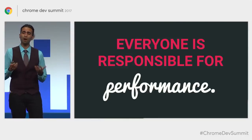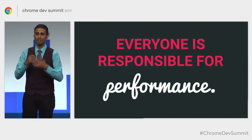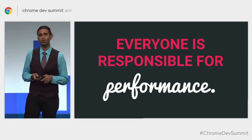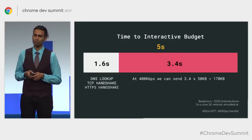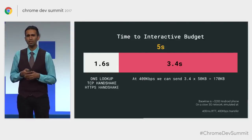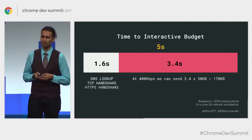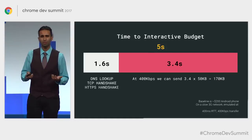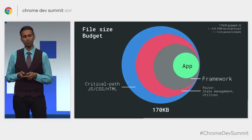When it comes to optimizing load performance, teams have great success when the entire team owns performance as a topic, and setting performance budgets can have a big impact. If we set a budget of about five seconds or under for time to interactive on first load, and take a global baseline of a $200 Android device on a 400 kilobytes per second link with a 400 millisecond round-trip time, this can translate into a budget of about 160 to 170 kilobytes for our critical resources.